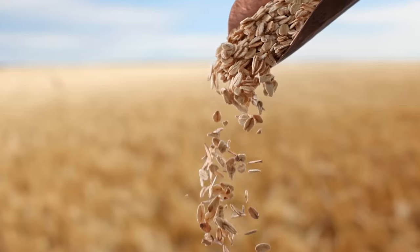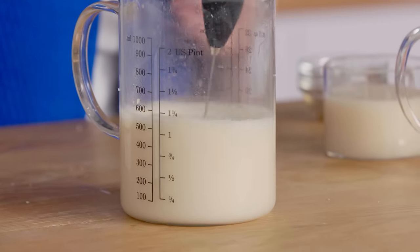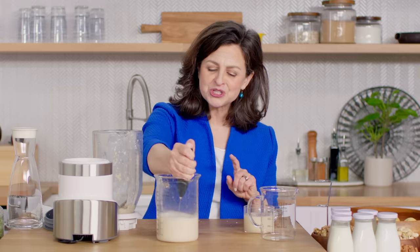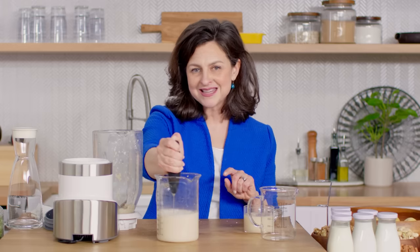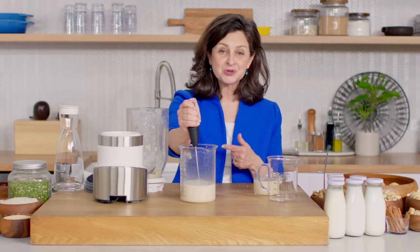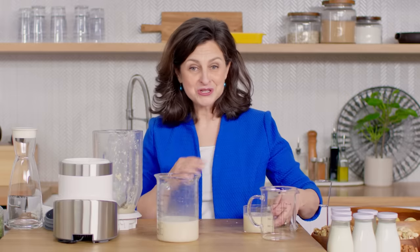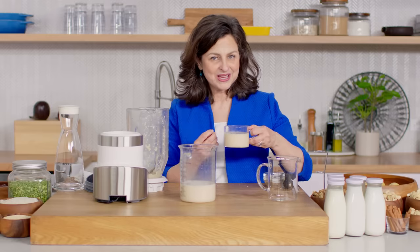Let's see how oat milk made at home is going to froth. This is frothing somewhat, but not quite as much as a commercial brand. The commercial brands are specially designed with additional emulsifiers as well as lipids that really cause it to foam more like cream. So it's not the greatest foamer, but it's certainly delicious, and it's full of fiber and beta-glucans. Also, it's pretty abundant — it grows really well in a lot of different places.